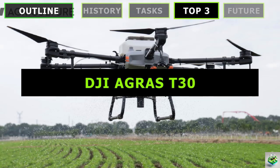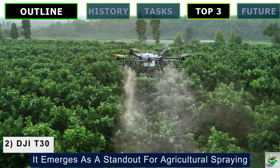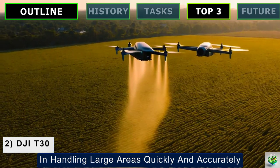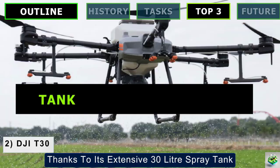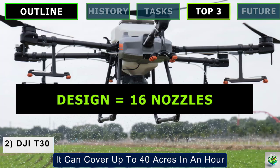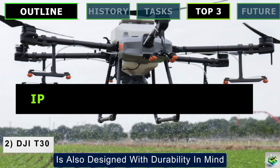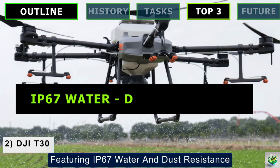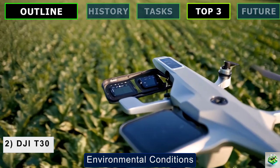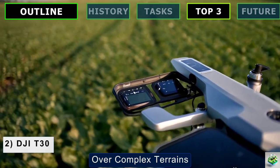Next in our top picks is the DJI AGRAS T30, which emerges as a standout for agricultural spraying, tailored for efficiency and advanced management. This drone is celebrated for its robust capabilities in handling large areas quickly and accurately, thanks to its extensive 30-liter spray tank and sophisticated spraying system. Equipped with 16 nozzles, it can cover up to 40 acres in an hour, streamlining the application of liquids across expansive fields. The AGRAS T30 is also designed with durability in mind, featuring IP67 water and dust resistance, ensuring it operates effectively in various environmental conditions. This is complemented by dual FPV cameras, offering real-time monitoring and enhancing navigational accuracy over complex terrains.